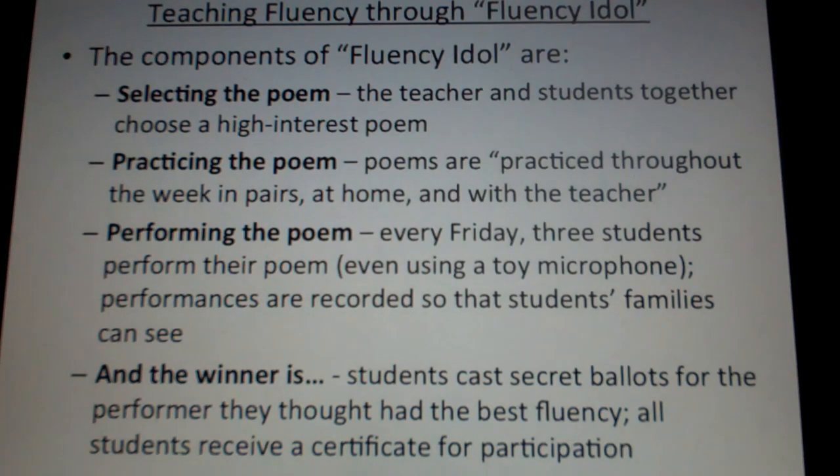Third is performing the poem. Every Friday — students get their poems on Monday — three students apiece perform their poem. They use a toy microphone, and performances are recorded with a computer or flip cam so students' families can see. And then there's also the 'and the winner is?' piece, where all students cast secret ballots for the performer they thought had the best fluency. Regardless, all students receive a certificate for participation.